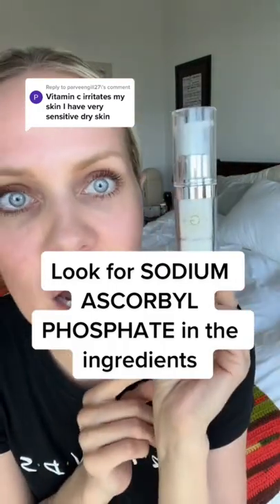Get something like Gin Amber Beauty that has sodium ascorbyl phosphate — no irritation, great for sensitive skin. That's what you want to get, just in case you didn't know.